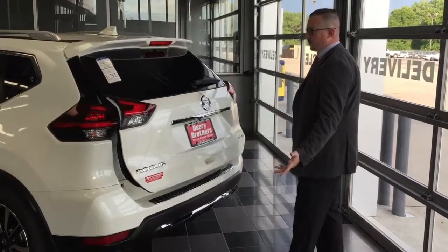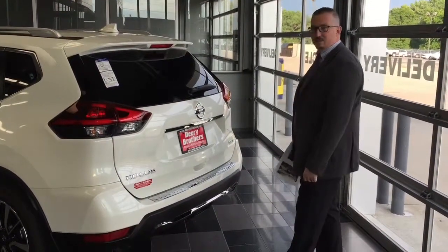To get this feature for eight grand less than one of our competitors, you can see why this is one of the best sellers.